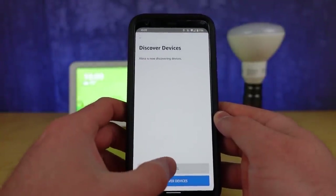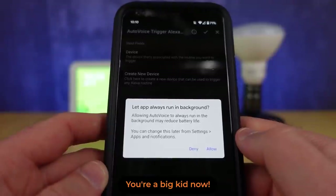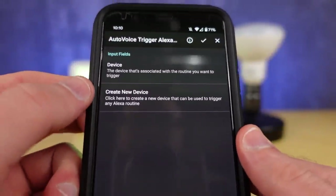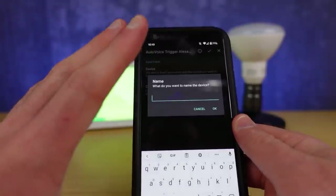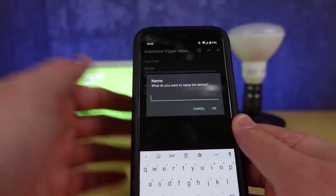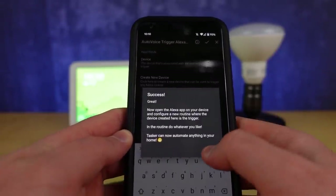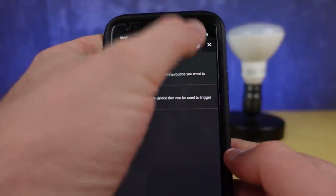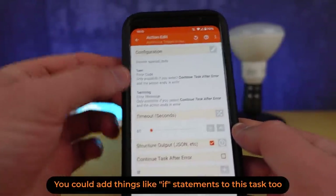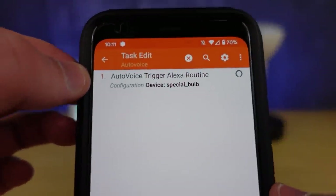AutoVoice is going to ask if it can run in the background — you make that decision. The next thing you want to do is create a new device. Whatever you name this device is what's going to show up in Amazon's voice assistant, so this would be something you could actually use your voice to trigger on and off. I'm going to call this the Special Bulb and hit OK. Hit the checkmark at the top and allow the remaining permissions. Now we have a task configured inside of Tasker.